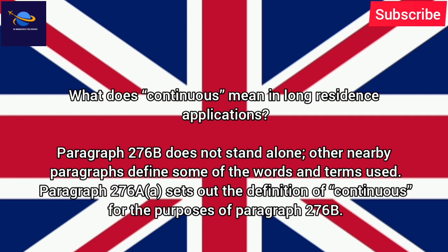What does 'continuous' mean in long residence applications? Paragraph 276B does not stand alone. Other nearby paragraphs define some of the words and terms used. Paragraph 276A sets out the definition of 'continuous' for the purposes of paragraph 276B.